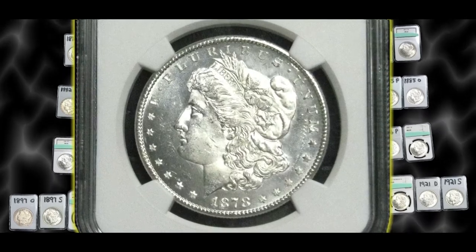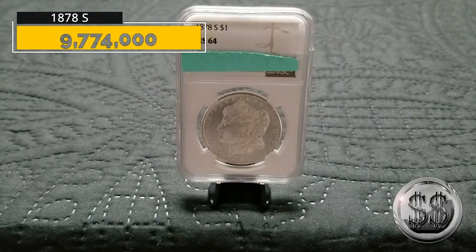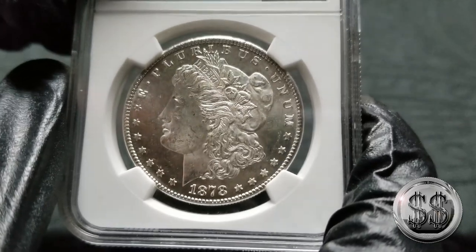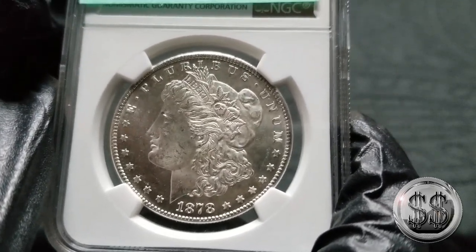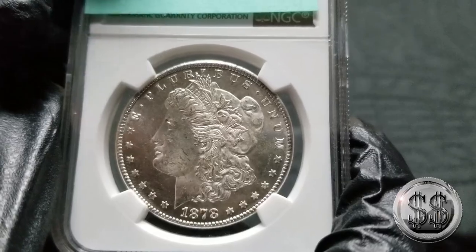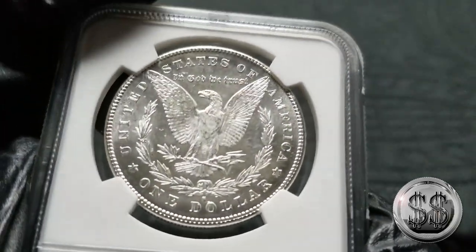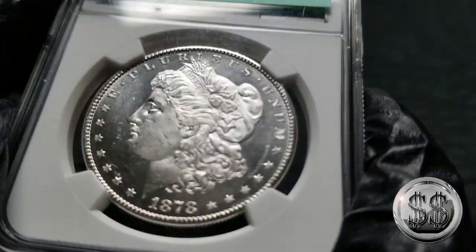1878 San Francisco, NGC MS-64. Now, a lot of these San Francisco early years survived — their survivability was up, and they were really making some nice strikes. So you can find the '78, '79, '80, '81, and '82 S's for relatively a good price and in great condition, because all of them survived fairly well. This one graded MS-64. Very nice fields on this coin — it's almost proof-like, just not quite, especially on the obverse.